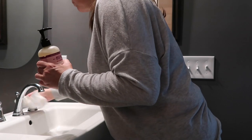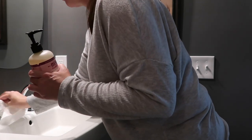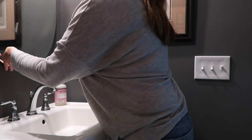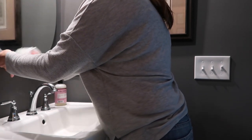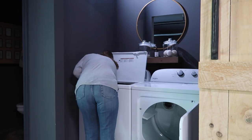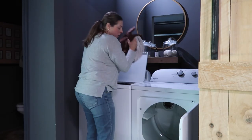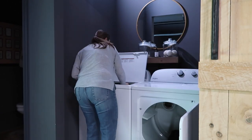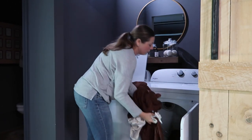We also decided to add a powder bath, just in case our guests staying upstairs wanted access to another bathroom, especially if there's a family staying up there. Another thing we added was a laundry area, and this has come in very handy since we've been living here.